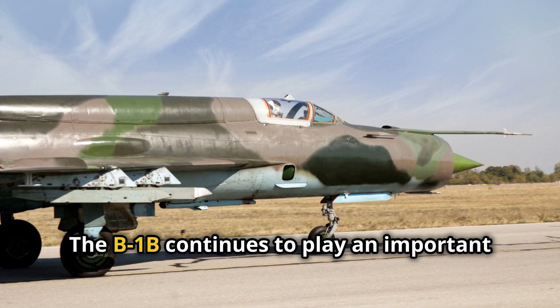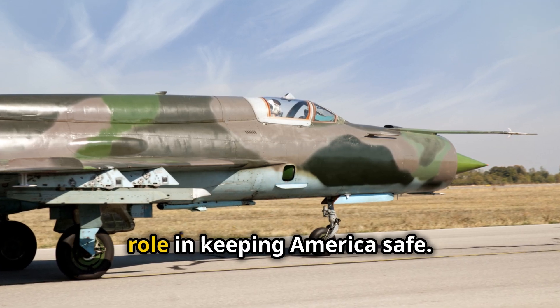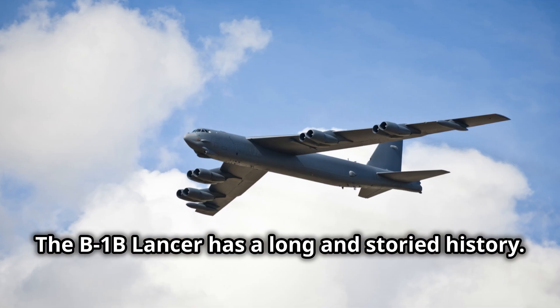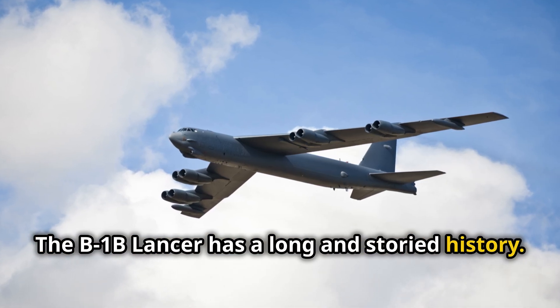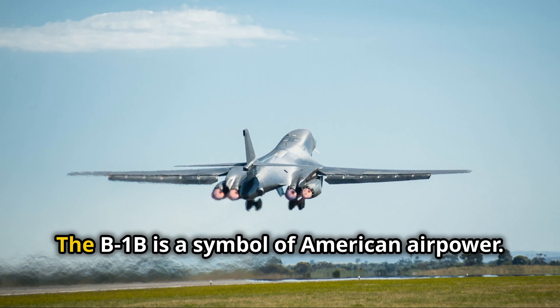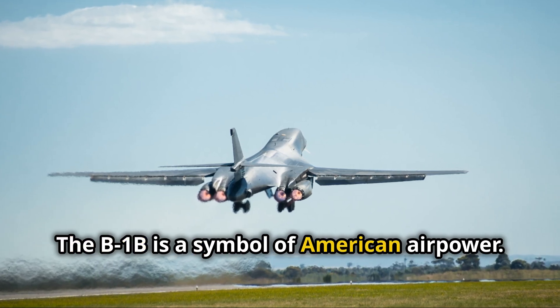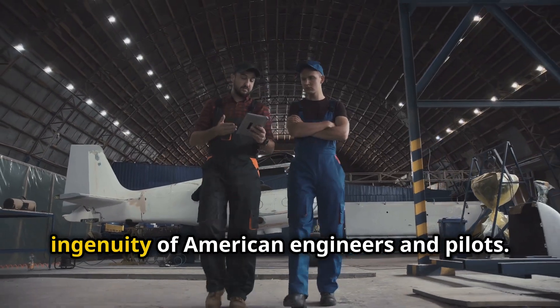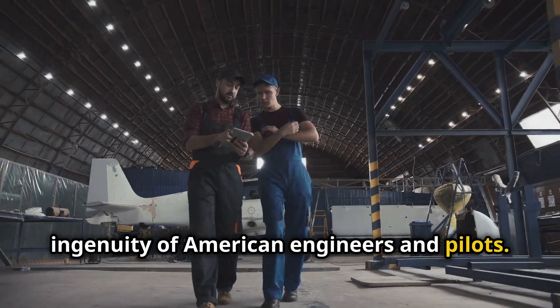The B-1B continues to play an important role in keeping America safe. It has a long and storied history and has been involved in many important missions. The B-1B is a symbol of American air power and a testament to the skill and ingenuity of American engineers and pilots.